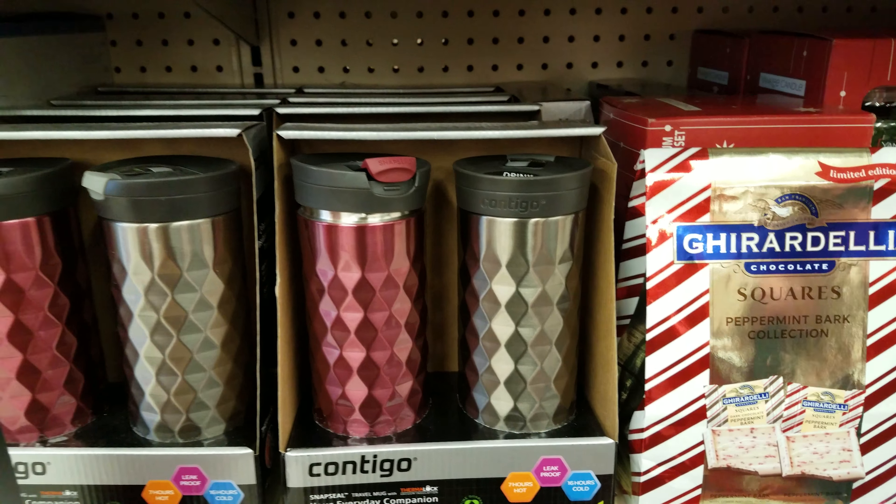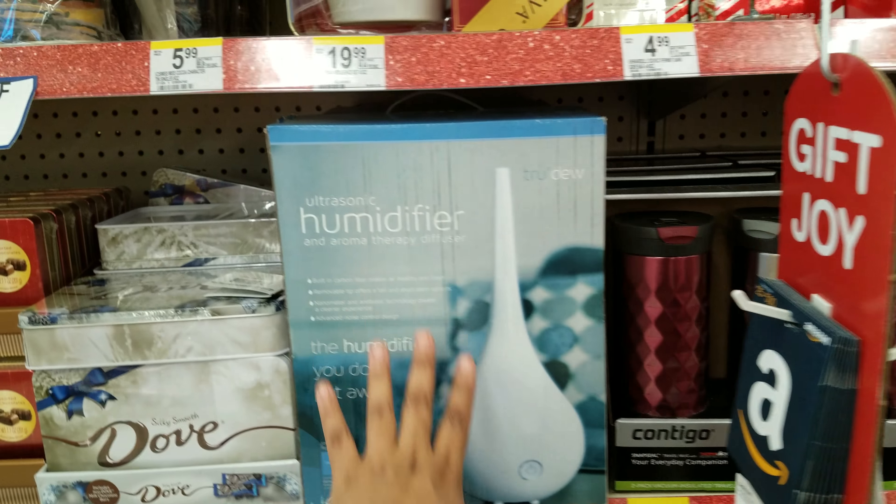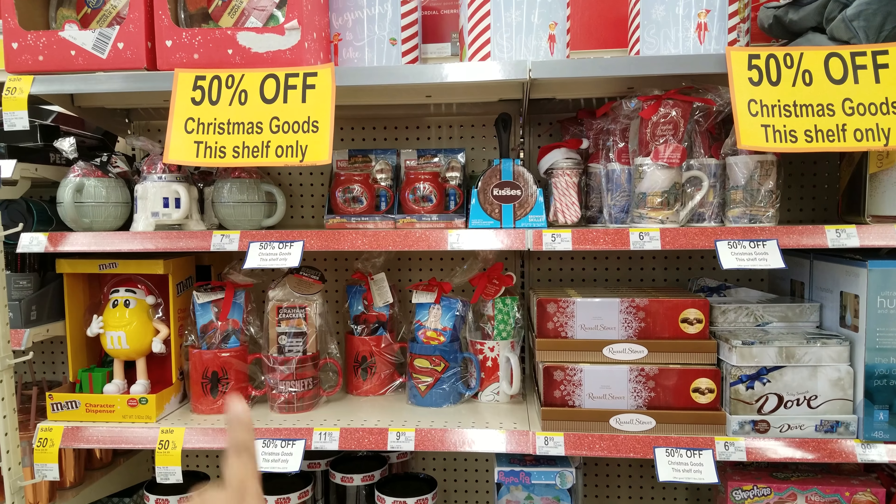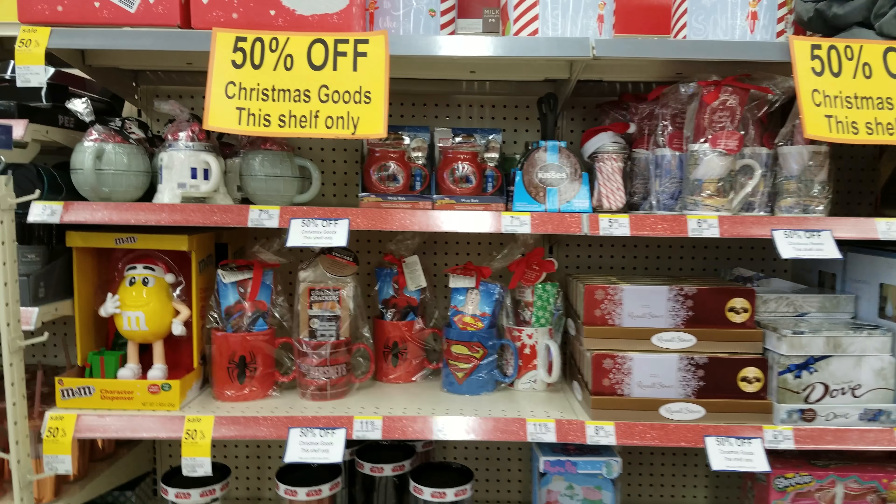These are really nice. A humidifier — so a lot of this stuff is still here. Oh look at those Star Wars mugs — those are really cute.